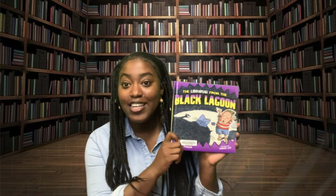Hi everyone, it's Sarah here at the Rapid City Public Library with another Storytime Short for you. And today we will be reading a wacky story about a field trip to the library. That's right, today we will be reading The Librarian from the Black Lagoon.